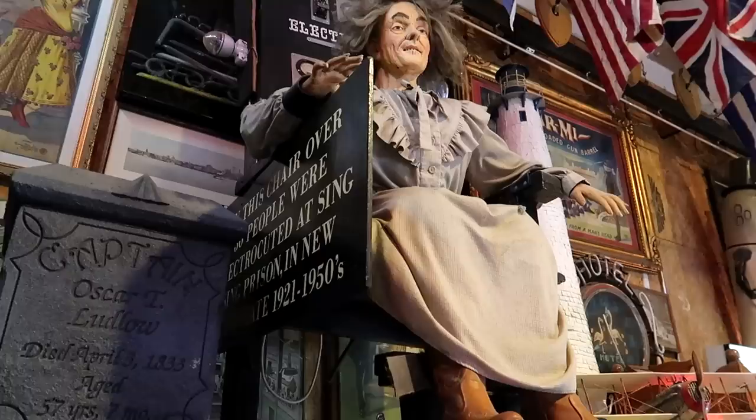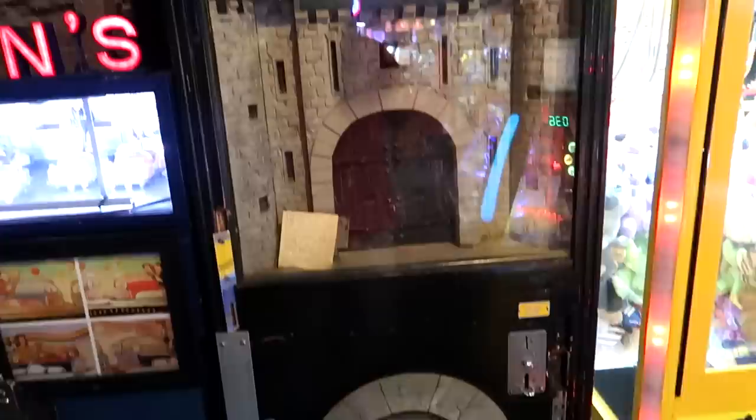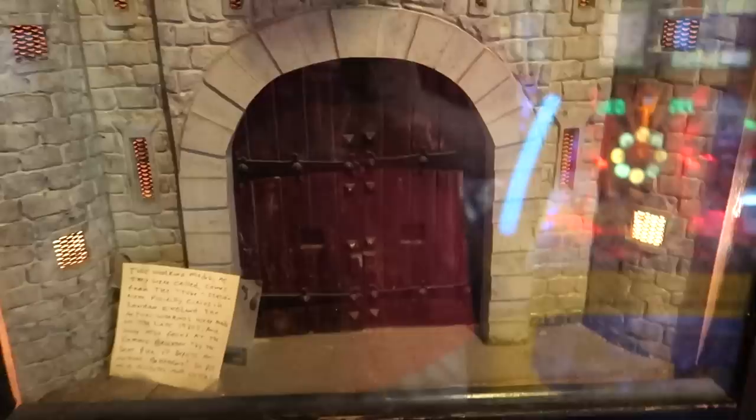We have an old granny here in an electric chair, and according to this sign, this is the actual electric chair from Sing Sing Prison. It says over 30 people were electrocuted to death in this chair, which is pretty horrifying. We have the guillotine — this is a very dark display. A quarter in, the castle doors open, we see the man in the guillotine. His head pops off. That was super terrifying.